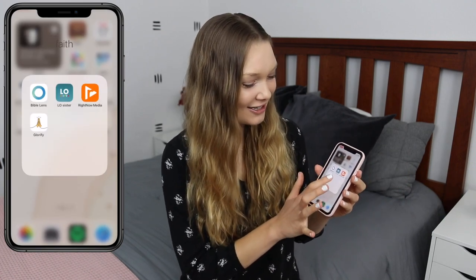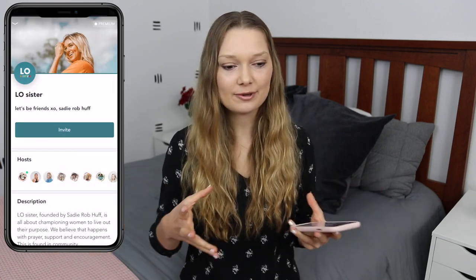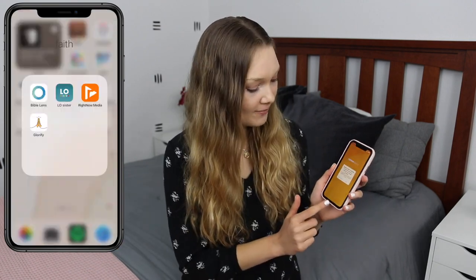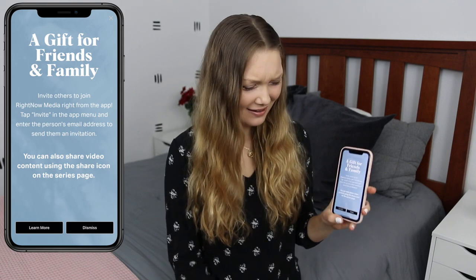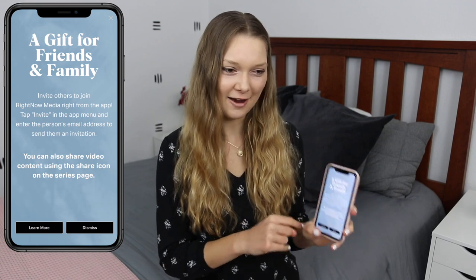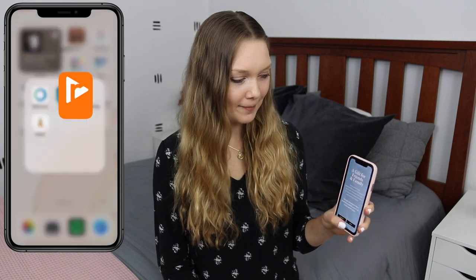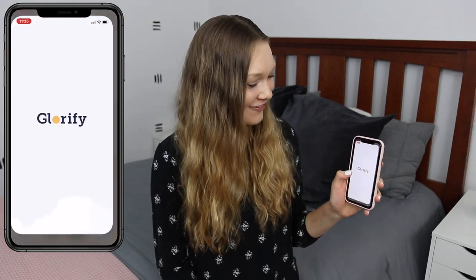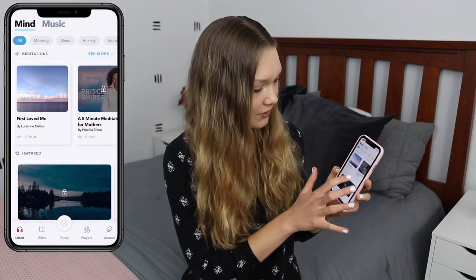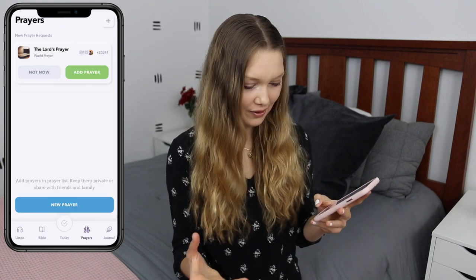Ellef Sister is by Sadie Robertson — it's a community app, kind of like a social media just for people trying to build their faith or needing encouragement. Then I have Right Now Media, which I got because Sadie Robertson who started the Ellef Sister app was using it, but I'm not sure I need it anymore. And then the Glorify app, which I really haven't used much but want to — you can listen to talks by different people, read the Bible, and write your prayers or prayer requests.